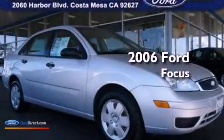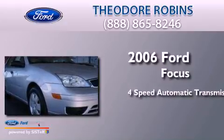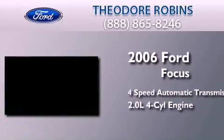This is a 2006 Ford Focus. This car has a 4-speed automatic transmission and an inline 4-cylinder engine.